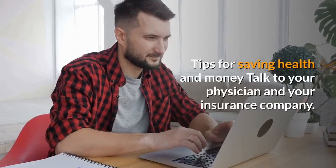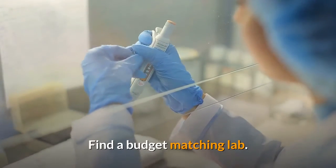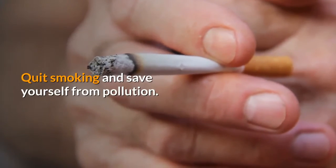Tips for saving health and money: Talk to your physician and your insurance company. Find a budget-matching lab, as the location of the lab affects the prices. Quit smoking and save yourself from pollution.